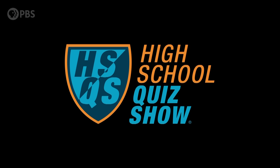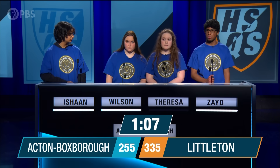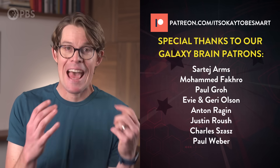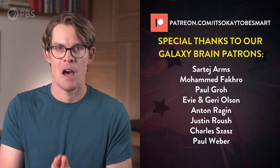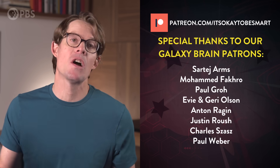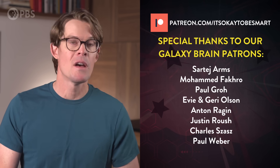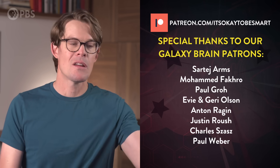Stay curious. Thanks for sticking around to the end of the video. I've got a really cool announcement to share with you guys. I am hosting a game show called High School Quiz Show. It features some of the smartest high schoolers in the country going head-to-head to see who knows the most. If you want to see how your know-how stacks up, definitely head over to the High School Quiz Show YouTube channel to watch this year's tournament. There's a link down in the description. And as always, thank you to everyone who supports the show on Patreon — you make this possible. We recently just launched some new levels to support the show and some new perks, so head on over to our Patreon page. Thanks again, and I'll see you in the next episode.